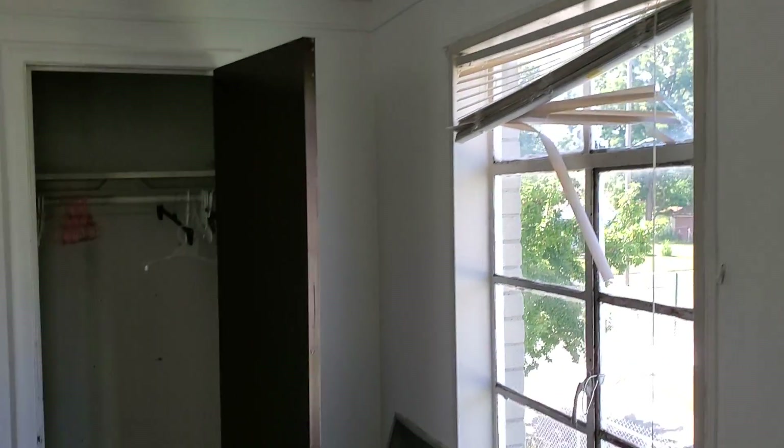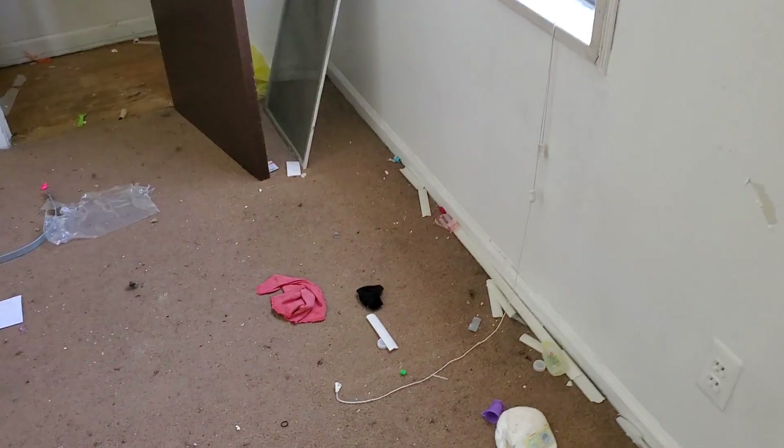Bedroom one back: tear out the carpet, paint all the walls and trim. Two blinds needed. Paint the closet, paint all the doors, and do door handles.